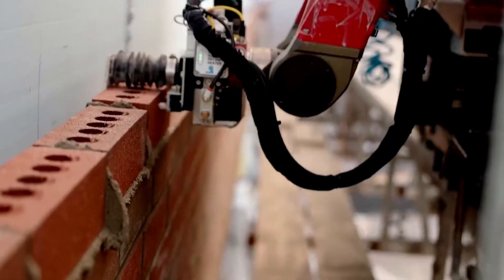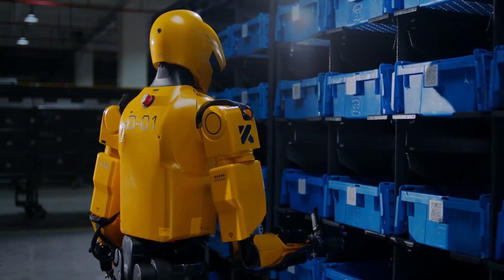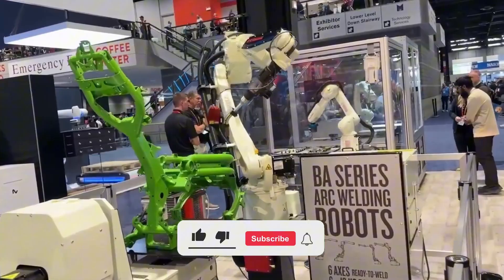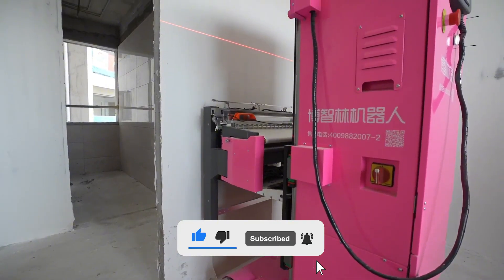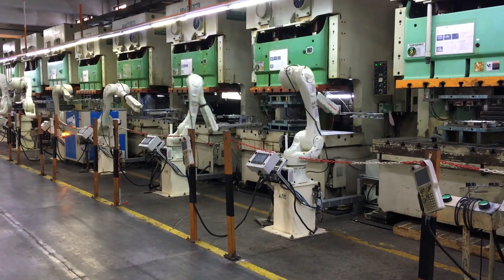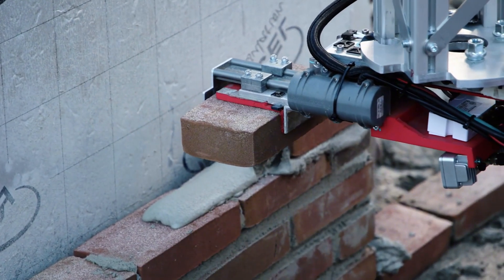Factories and construction sites are being transformed by the rise of smart machines. These advanced robots are not just assisting — they're replacing workers in ways we never imagined. In this video, we dive into the breakthrough technologies from China that are reshaping entire industries. What once seemed like sci-fi is now building our world. Stay with us, it's going to be mind-blowing.